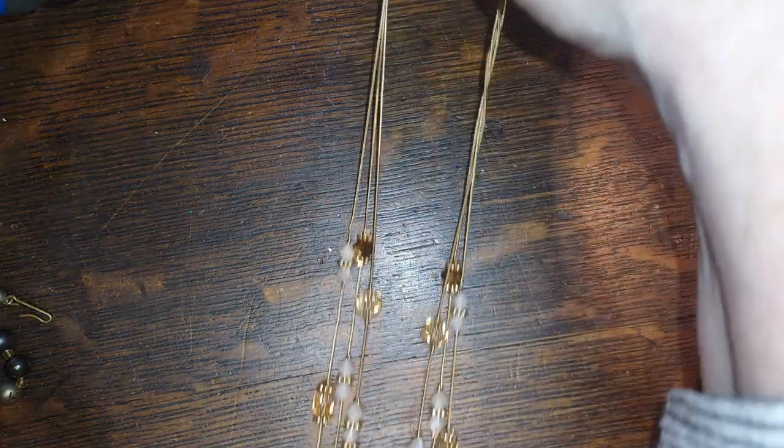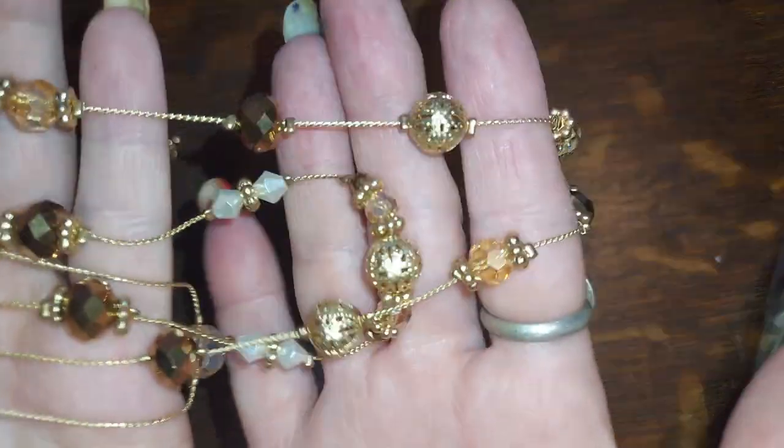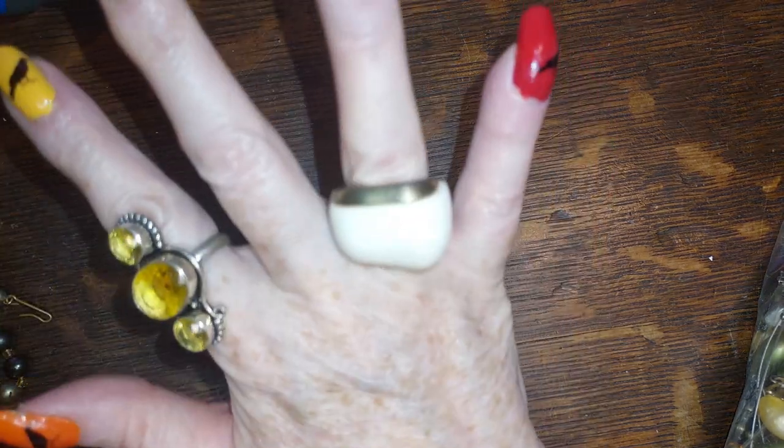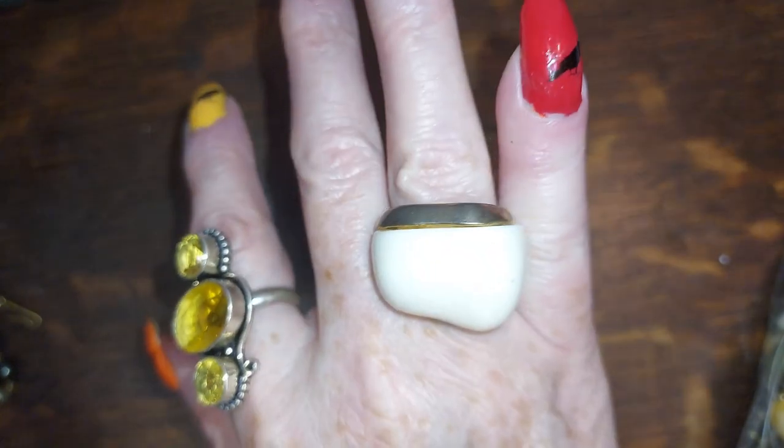This one is Charming Charlie — it's three strands, shades of brown with some little pearlescent guys, gold tone, pearl, bronze, smoky. I'll do that for five. Charming Charlie to me is about the same quality as Paparazzi. Look at this guy — modern freeform gold tone and white ring. I'll do that for three.